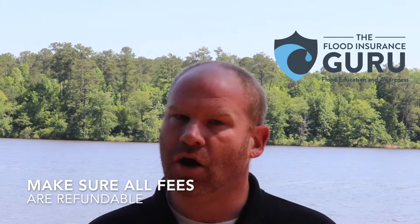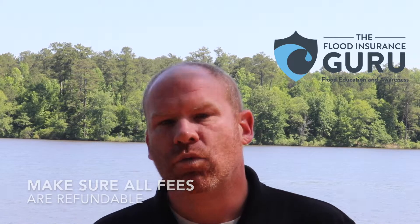When you're out there going through this process, a lot of these companies are going to charge you fees, so you want to be real careful about that — if your flood zone doesn't get changed, are these fees refundable? That's one of the things we do here at the Flood Insurance Guru. We do these flood zone changes, and if the flood zone change is not approved, the fees that we charge are completely refundable or can simply be applied to your flood insurance.